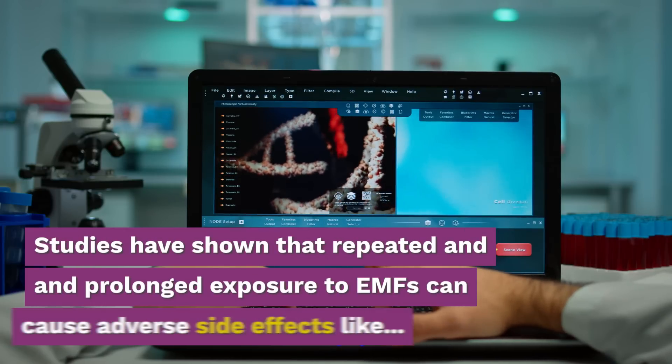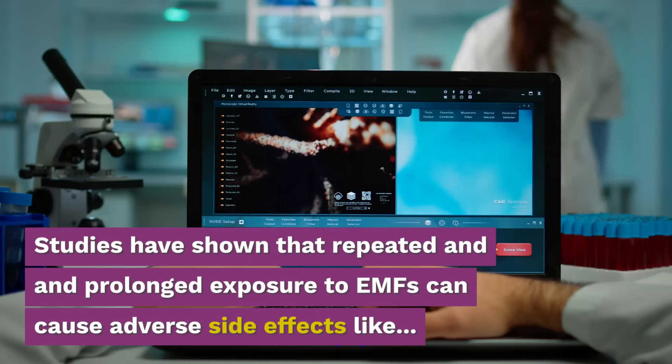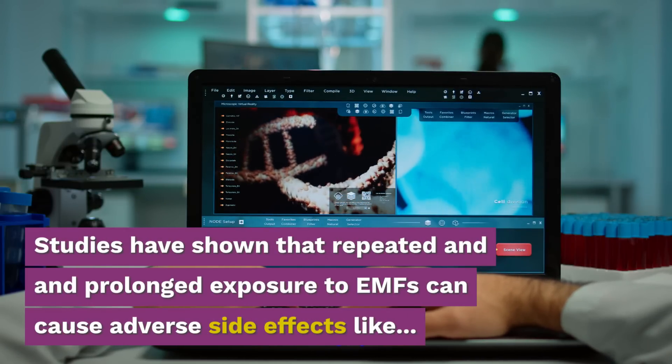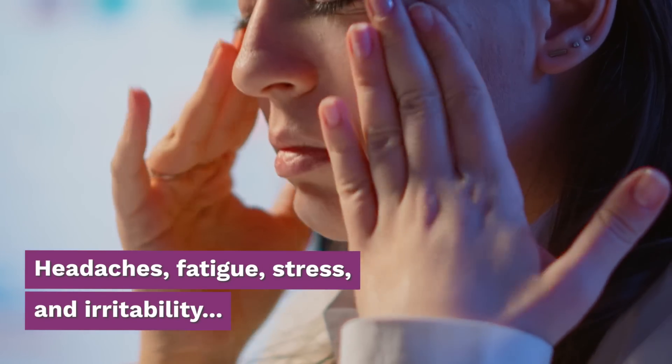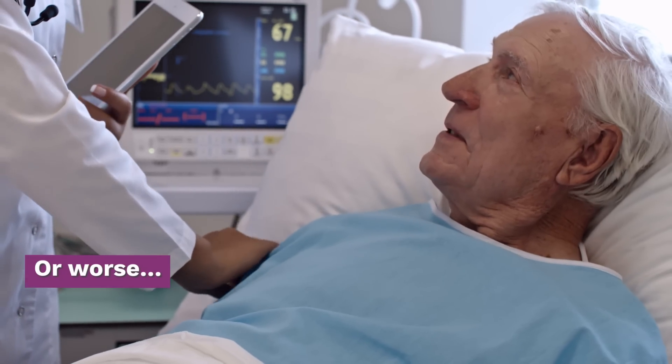Studies have shown that repeated and prolonged exposure to EMFs can cause adverse side effects like headaches, fatigue, stress and irritability, or worse, cancer.